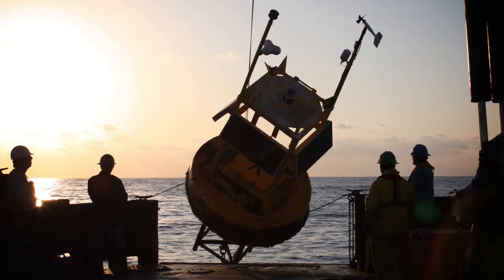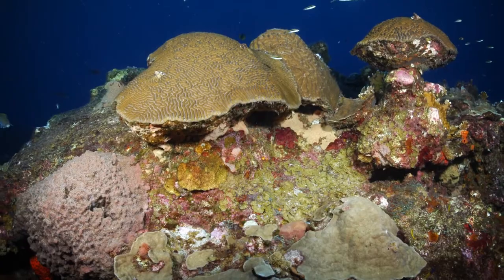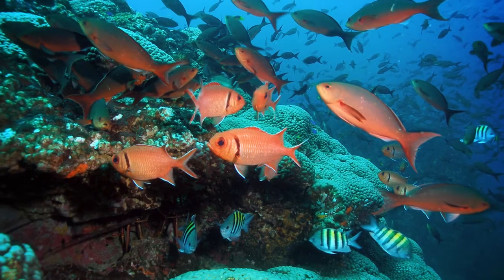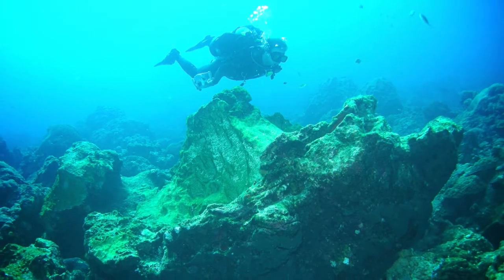We operate nine buoys along the Texas coast, and we have two buoys in the vicinity of the Flower Gardens Banks. The Flower Gardens are the healthiest, purest, cleanest coral reef in North America because it's 100 miles offshore and away from all human pollution. Scientists in Texas say we are key to getting it declared a national marine sanctuary.